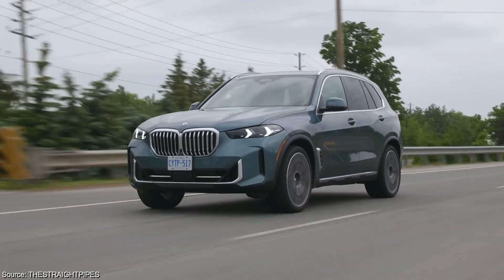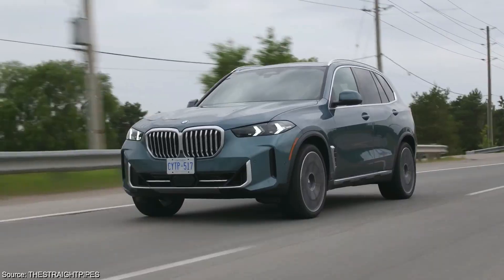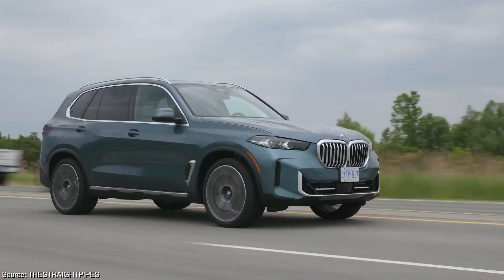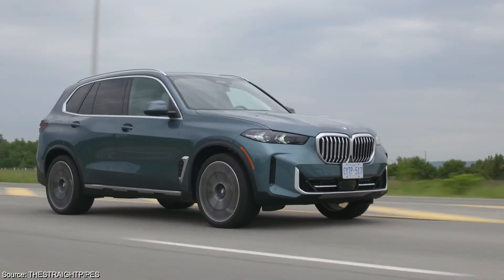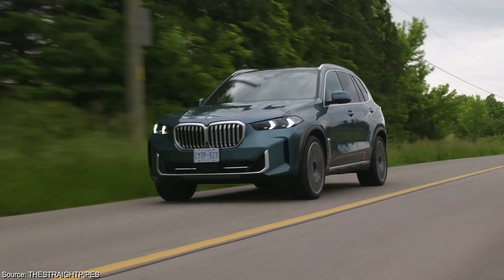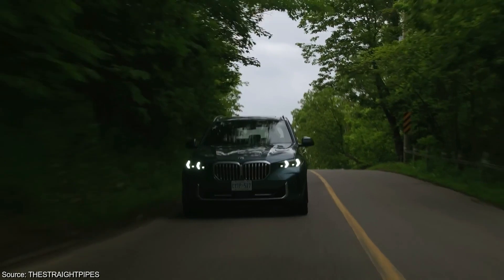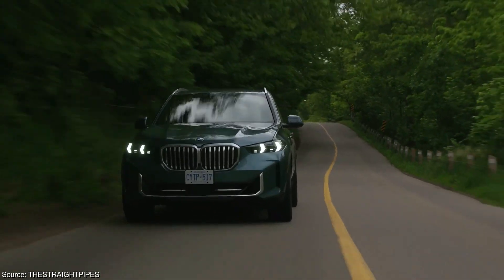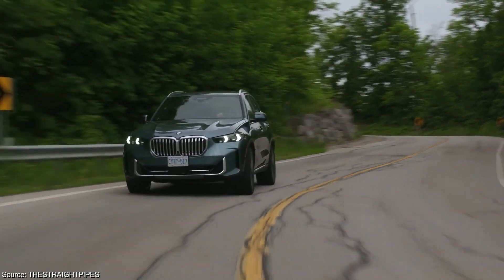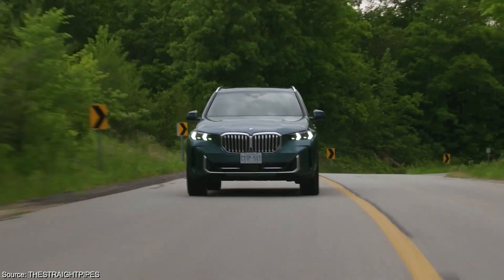The X5 prioritizes a smooth and comfortable ride, a hallmark of recent BMW SUVs. This doesn't come at the expense of handling, however. The car strikes a pleasing balance, offering a composed driving experience that inspires confidence behind the wheel. The steering is a major contributor to this confidence, providing a direct and connected feeling, allowing you to precisely place the SUV where you want it on the road. When tackling corners, the car remains predictable and stable even at higher speeds. Overall, the SUV delivers a driving experience that blends comfort and control.